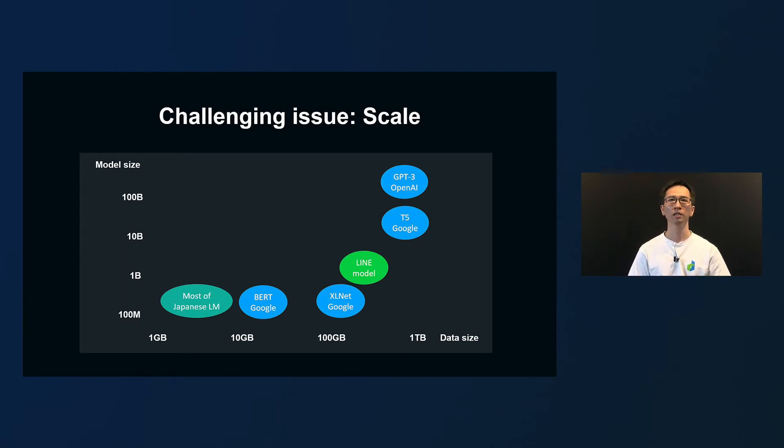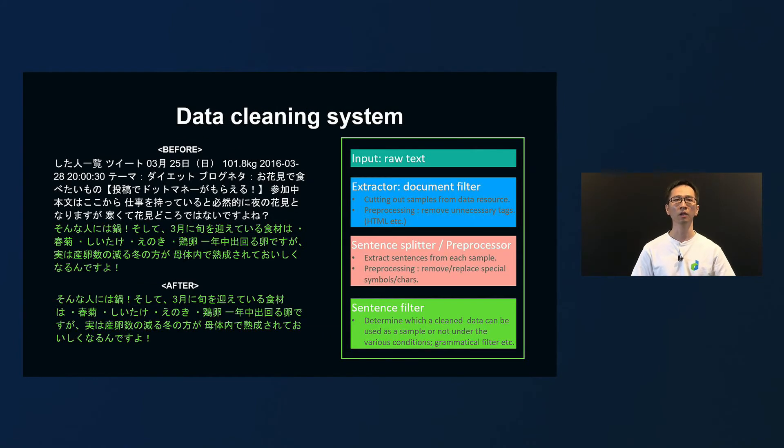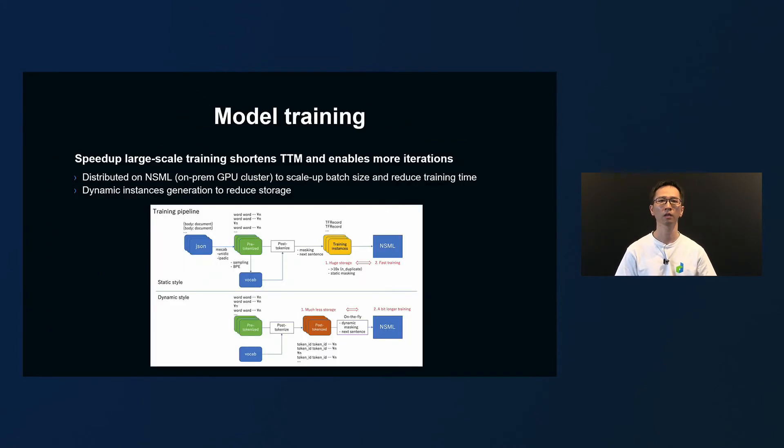We solved the data size bottleneck and increased it to over 100 gigabytes. At the same time, we also scaled the model size up to 1 billion parameters. Specifically, we collected large data of various types to widen the range of applications and put it through the data cleaning system to produce high-quality learning data of over 140 gigabytes. The data cleaning system extracts clean sentences from the raw data by applying a document-level filter and sentence-level filter in multi-step processing.